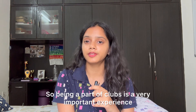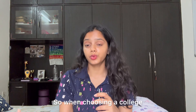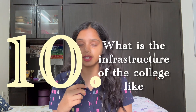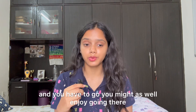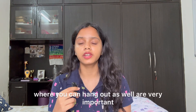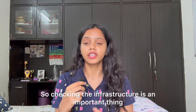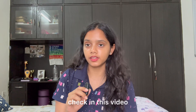Being a part of clubs is a very important experience of college that you should not miss out on. When choosing a college, another thing you might want to see is the infrastructure. This is very important because if you're going to college you might as well enjoy going there. For me, having high-tech labs, good classrooms, clean bathrooms, grounds, open spaces, and places to hang out are all very important and help build up your college experience.